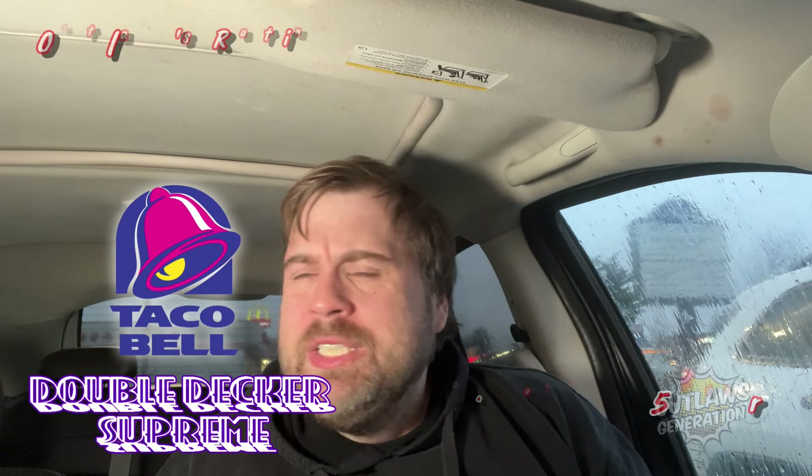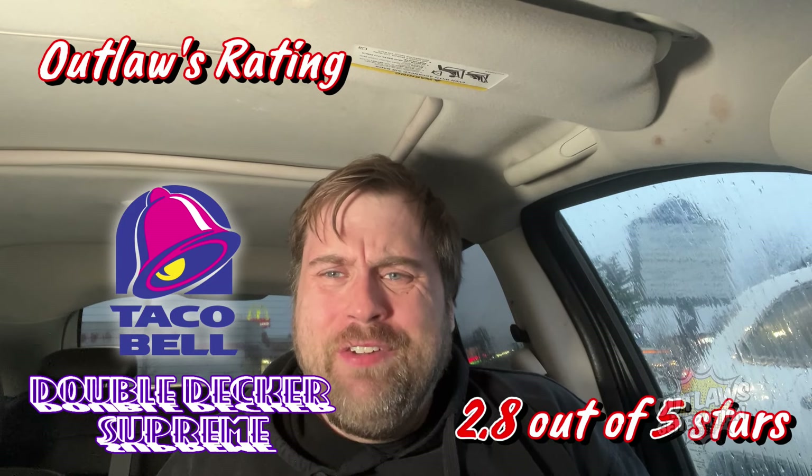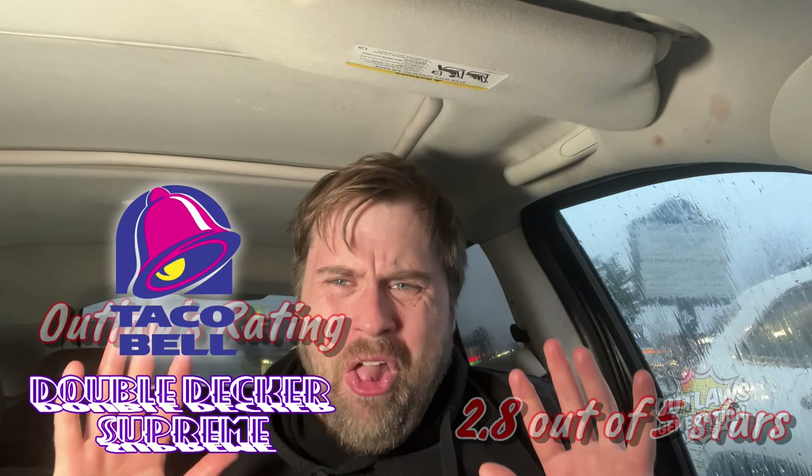For these fries I'll give them a four out of five. The Double Decker — not really a fan — I'll give it a 2.8 out of five. I just don't like the refried beans on it, not that much flavor. The fire sauce helps, but I probably won't get this Double Decker again. I can see why it lost against the Enchirito in the poll. Yeah, 2.8 out of five for the Double Decker, four out of five for the fries.